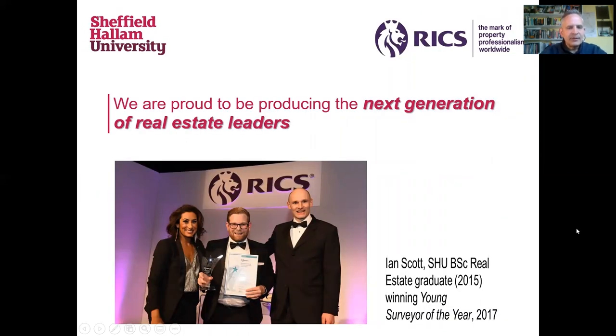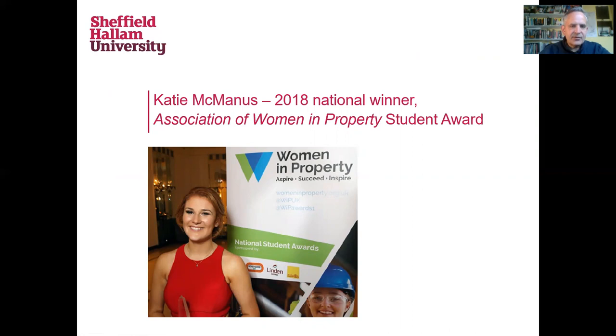Our course builds people — not just the next generation of real estate professionals, but the next generation of leaders. This is Ian Scott. Ian graduated in 2015 and it only took him two years to win RICS Young Surveyor of the Year — a great achievement for Ian personally and a very proud moment for us. Likewise, Katie was the 2018 National Winner of the Association of Women in Property Student Award Prize, beating competitors from over 20 other universities across the UK — a great success that reflects a number of victories we've had in that particular contest in recent years.